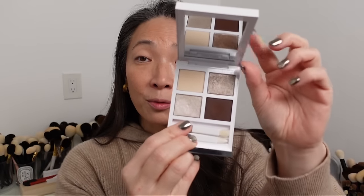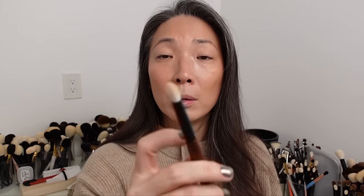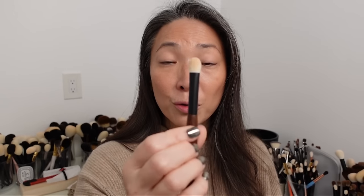For eyeshadow, I think I'm just going to use this one shadow from the Tom Ford Soleil Neige Eye Color Quad in Lumiere Diver. It's just a great one-and-done shadow if you want something a little glittery. I'm going to use my new Sonia G Worker M Brush from her new Fundamental Set.